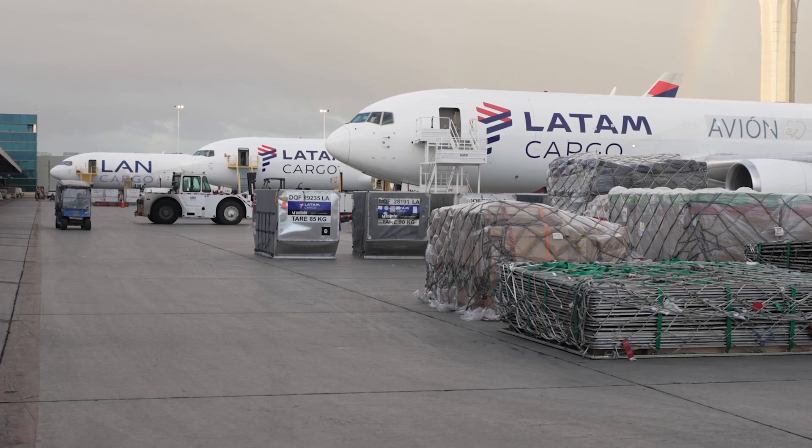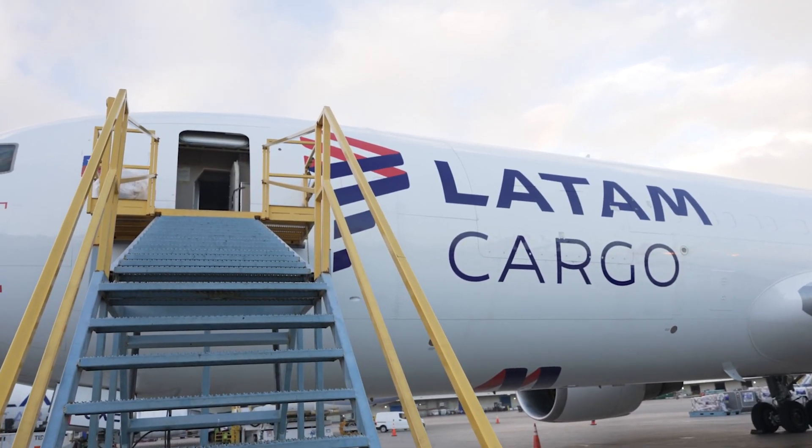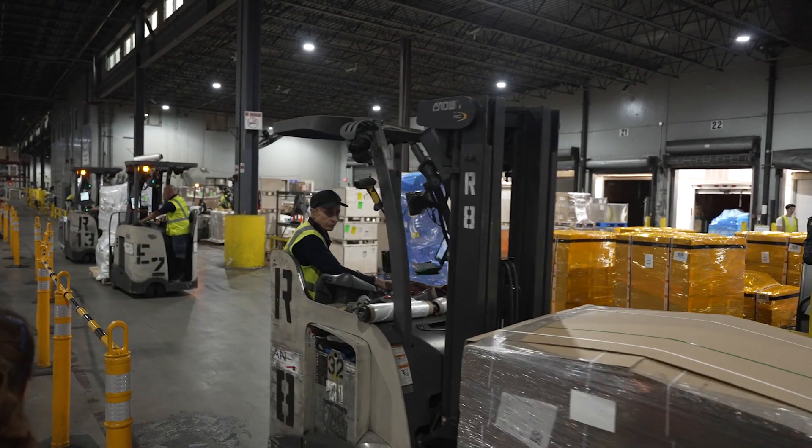The situation at our station has changed since we implemented DG AutoCheck. We have noticed a huge change in the time it takes to accept DG shipments. Even when we receive a lot of DGs, this software facilitates the acceptance and we have also noticed less cargo on hold. The system allows you to see the labels if you're not too familiar with what labels are needed for a particular type of shipment.